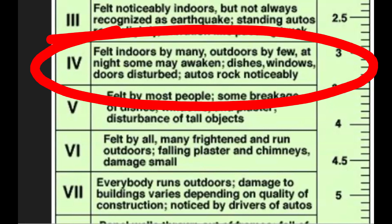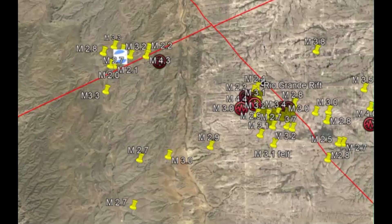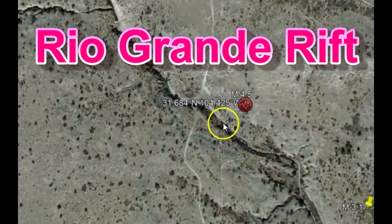At night it would have woken some people up — dishes, windows and doors were rattling. Automobiles would have been rocking noticeably. This was probably part of the Rio Grande Rift system, and we'll go to the location of that earthquake right there.